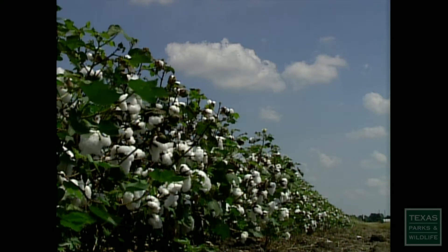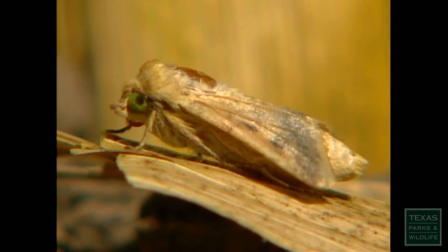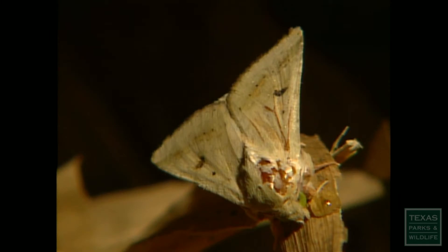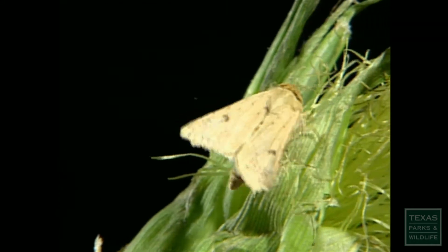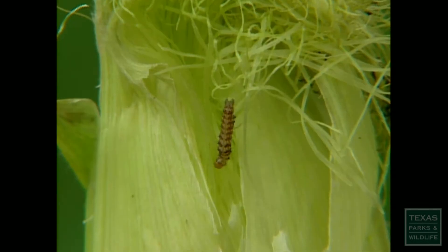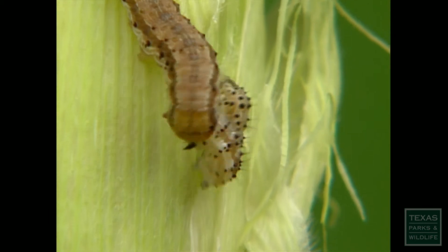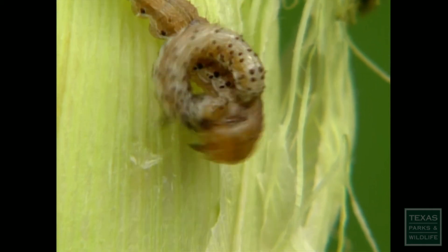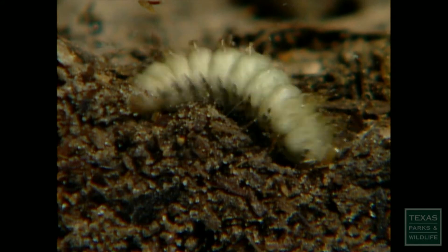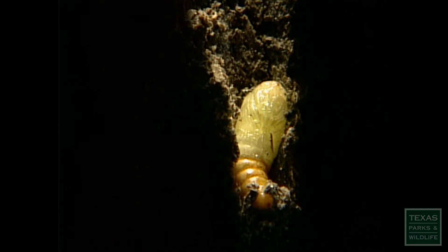But the fertile fields of Uvalde face many enemies. One of the worst is the dreaded corn earworm moth. This moth flies into corn fields in search of plants where they can deposit their eggs, doing this when the young ears are silking. The eggs hatch into hungry, destructive larvae that feed relentlessly on the succulent silk and tender kernels. The larvae are aggressive and will kill other larvae that trespass on their ear of corn. After about two weeks of gorging on the corn, the bloated larvae drop to the ground and burrow into the soil.